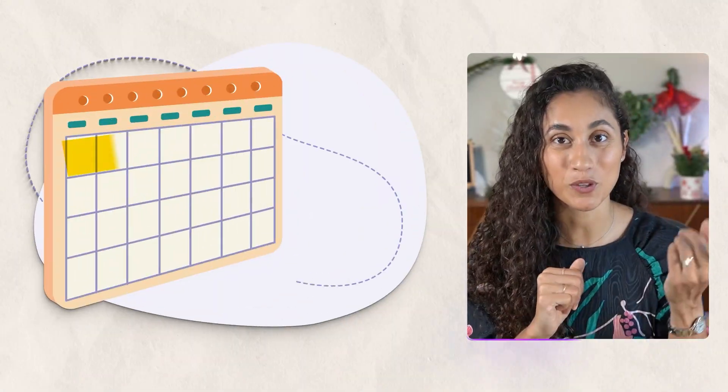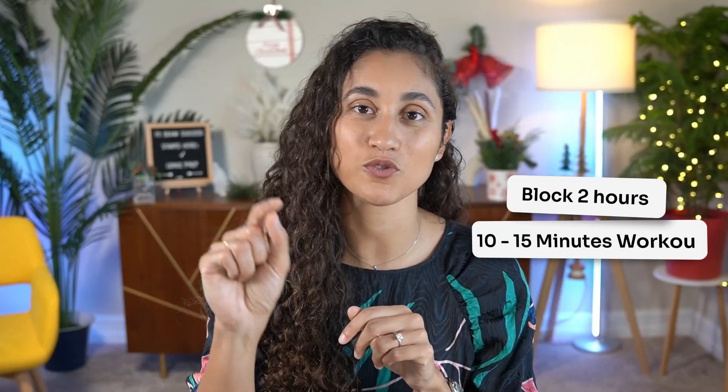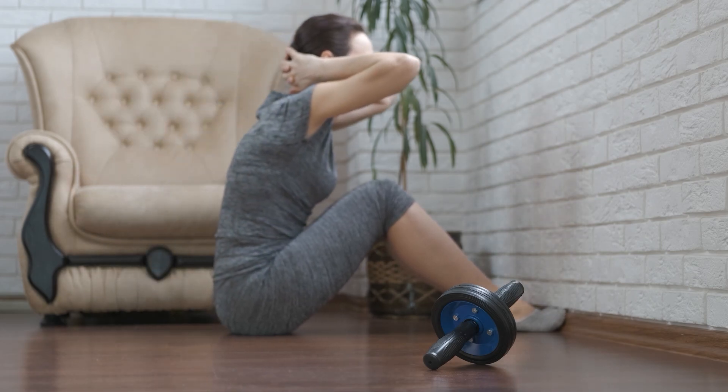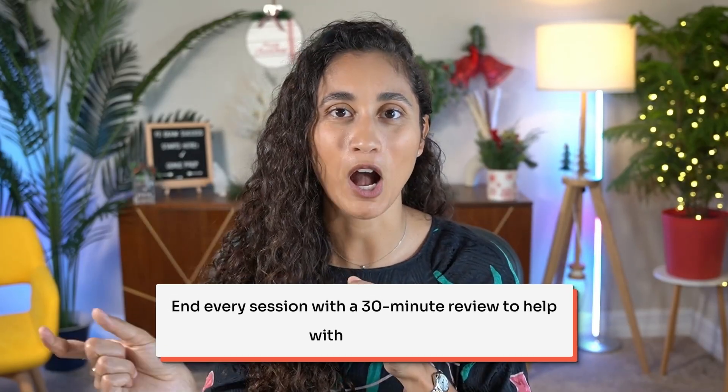So if I was starting my FE prep in 2026 from day one, here's the structure: Week 1 — the setup. Week 2 — pick the right study material. Then block two hours every day with a quick 10 to 15 minute workout to help with focus, and end every session with a 30-minute review to help with retention.